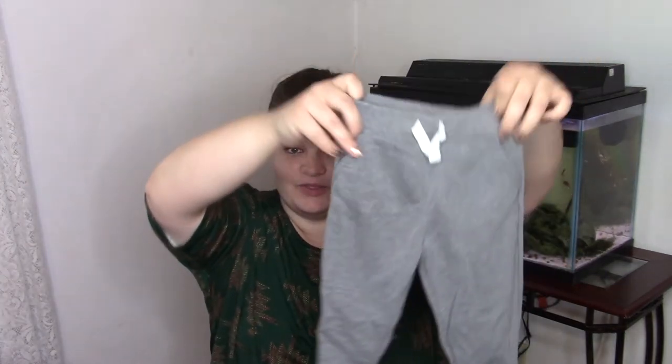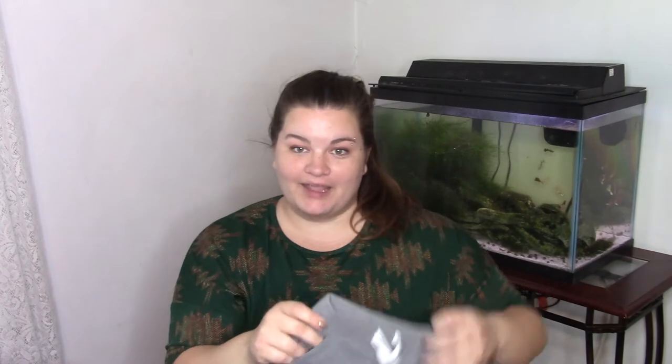And we've got a pair of just basic gray shorts to go with pretty much anything he wears as well. Again, they've got little pockets on them. I'm not sure what's going to go in there, but he has pockets nonetheless.